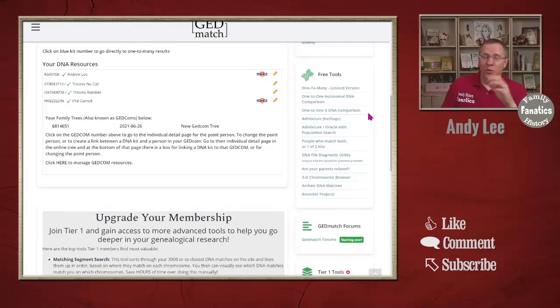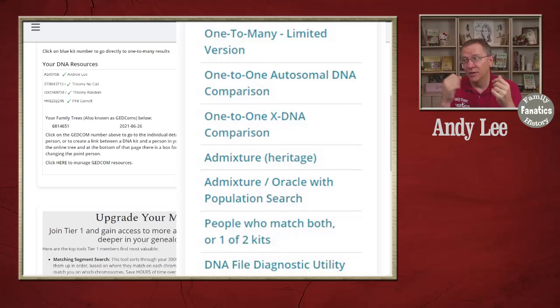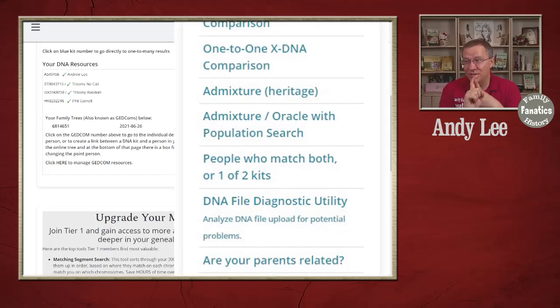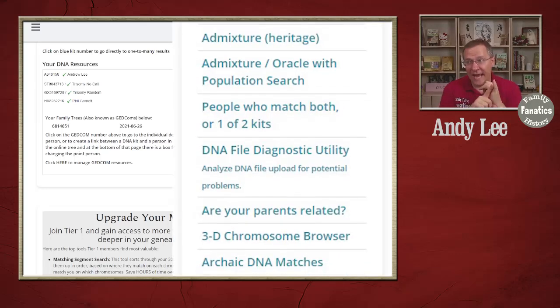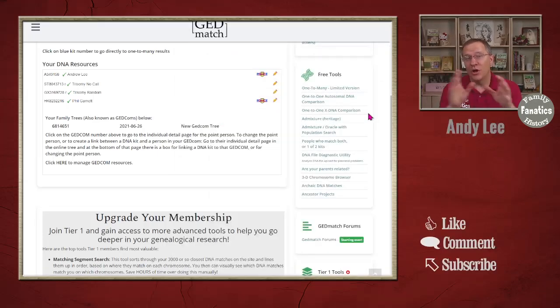In the free tools section you'll find all the free tools from the old GEDmatch: one-to-many, one-to-one, xDNA one-to-one, admixture, people who match both or one of two kits, DNA file diagnostic utility, are your parents related, 3D chromosome browser, archaic DNA matches, and ancestor projects. These are all free tools available to anyone who registers on GEDmatch — they don't cost anything and you can use them at any time.